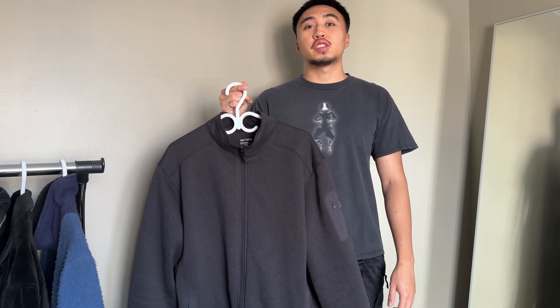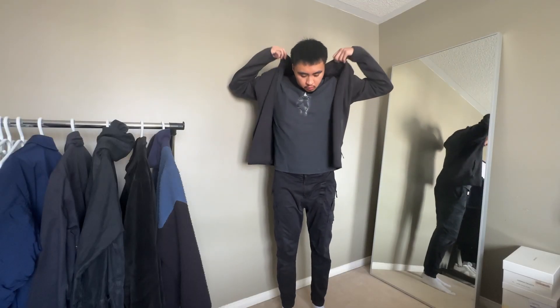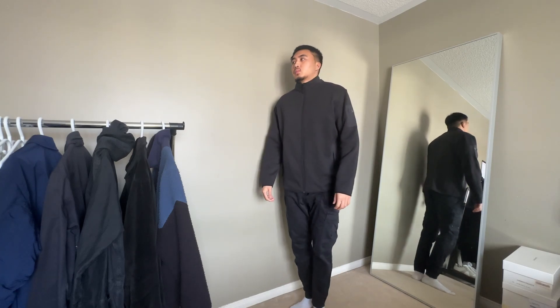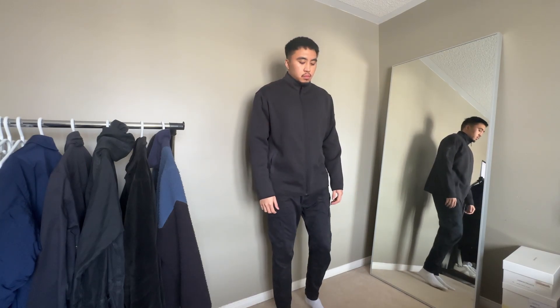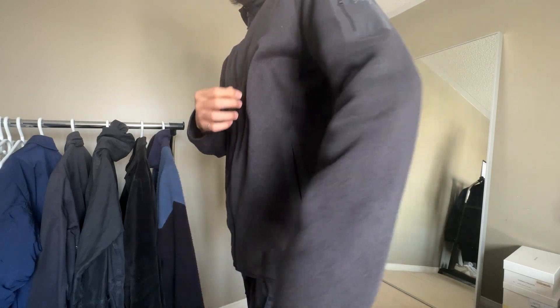Next up is the Arc'teryx Covert Cardigan. It's not really a traditional cardigan since it doesn't have buttons or the classic V-neck, but it's basically a mid-weight fleece — that's what they label it as on their website. This was gifted by my girlfriend, shout out to her. It's a piece I wore honestly daily when she got it for me; she actually told me to take it off because I wore it so much. It's kind of a slate gray-blackish color — very clean cut and goes well with everything.